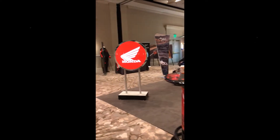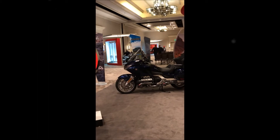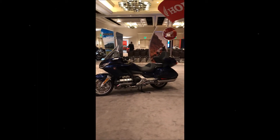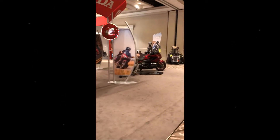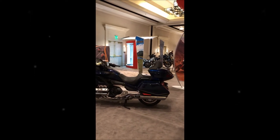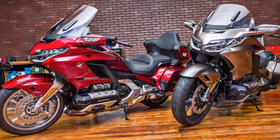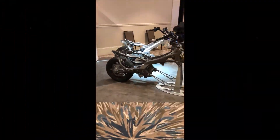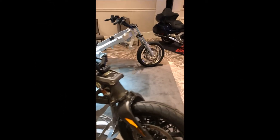Here we are at the unveiling of the new 2018 Gold Wing. Our dealership was invited down to Austin, Texas to ride the new machine and learn all the technical features and benefits. I'm walking into the parlor now showing all the new machinery, and I'll also be walking through some of the technical cutouts highlighting the advantages of the new 2018 Gold Wing.